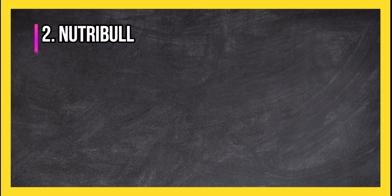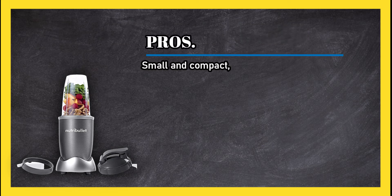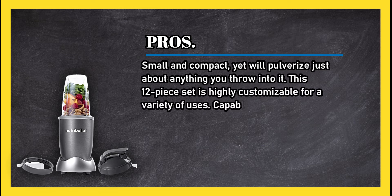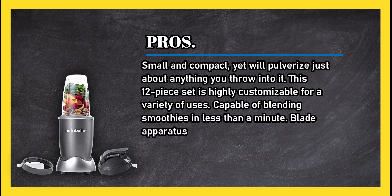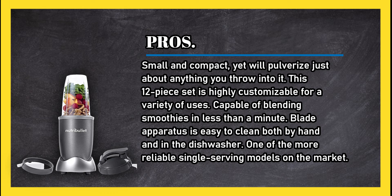At number two: the NutriBullet Nutrient Extractor. Pros: small and compact, yet will pulverize just about anything you throw into it. This 12-piece set is highly customizable for a variety of uses and is capable of blending smoothies in less than a minute. The blade apparatus is easy to clean both by hand and in the dishwasher, making it one of the more reliable single-serving models on the market.